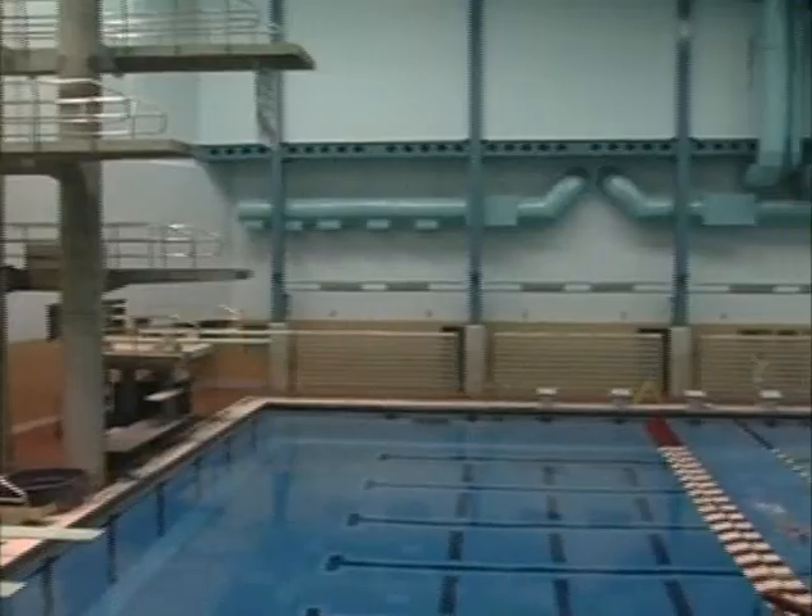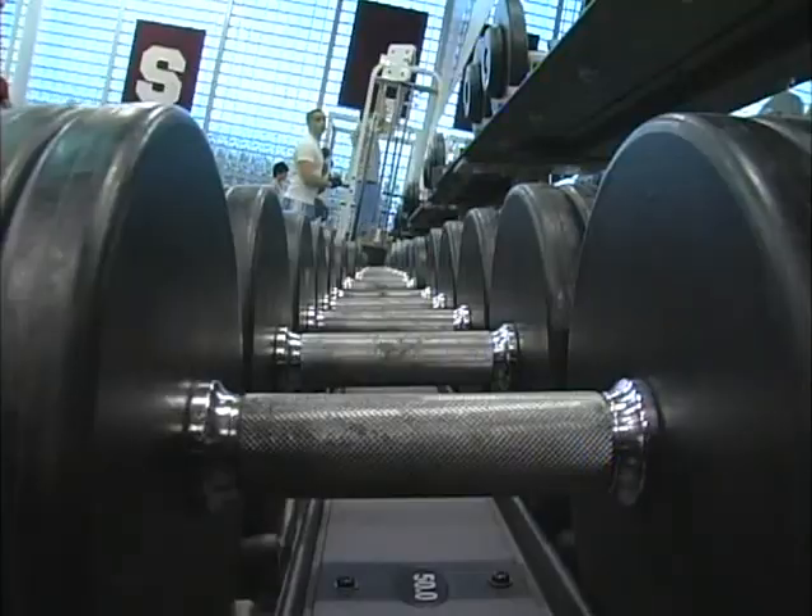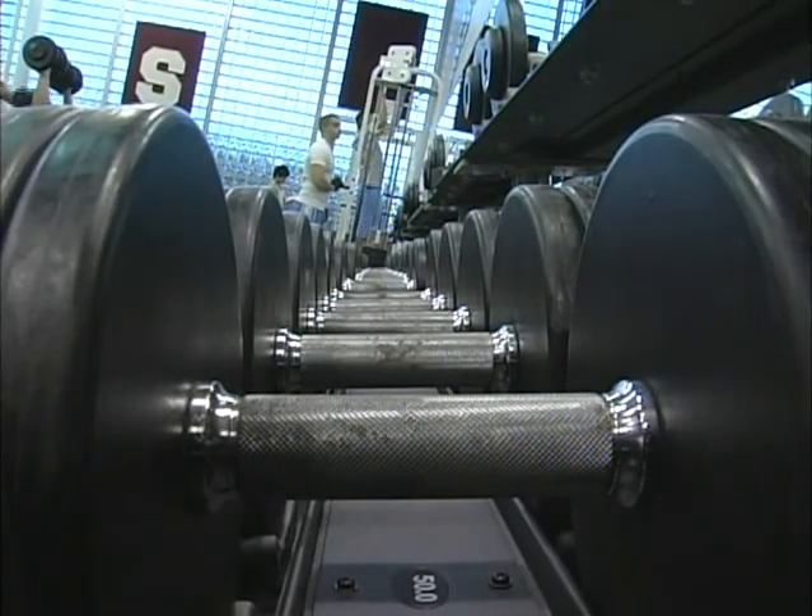We have a well-developed aquatics program because we have an Olympic pool and we have two 30 by 60 pools. We have a really nice fitness center — it's 5,000 square feet and it actually has more than two tons of weight in it.